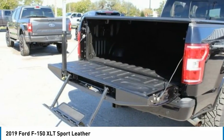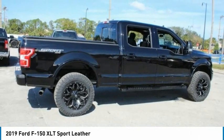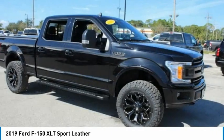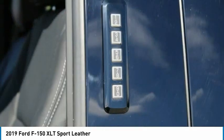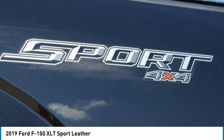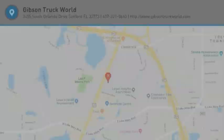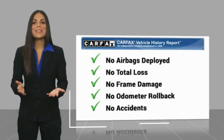Come take a test drive today. Here's another high-quality vehicle with a Carfax vehicle history report. Be sure to find a complimentary copy of this report online or contact the dealership.